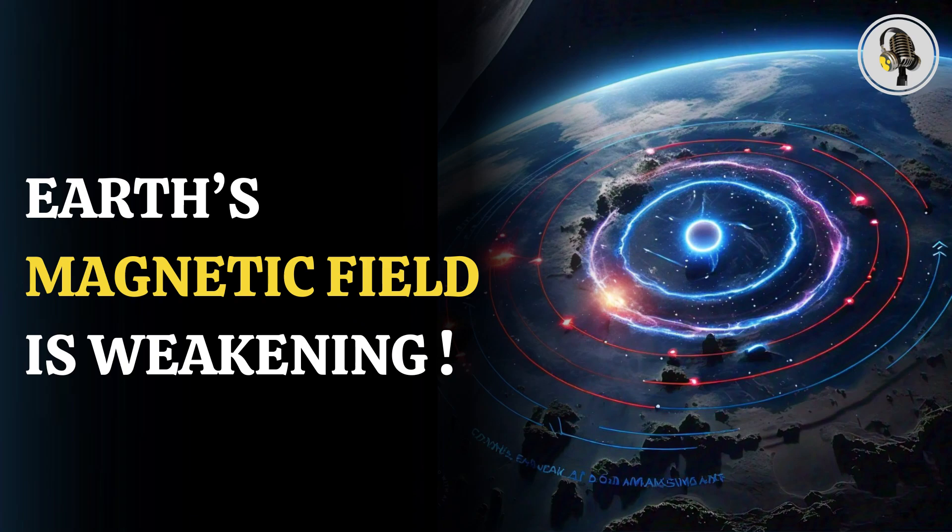Welcome to our podcast, where we explore fascinating stories and ideas from various fields. In this episode, we discuss the growing gap in Earth's magnetic field and its impact on satellites and navigation.